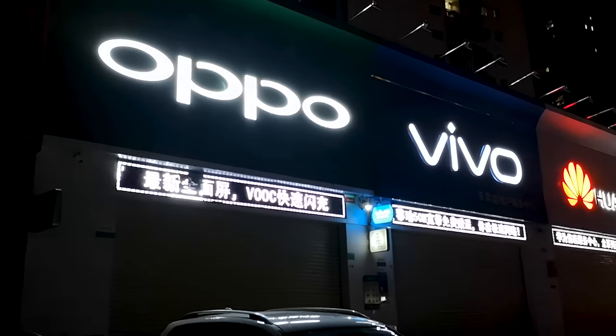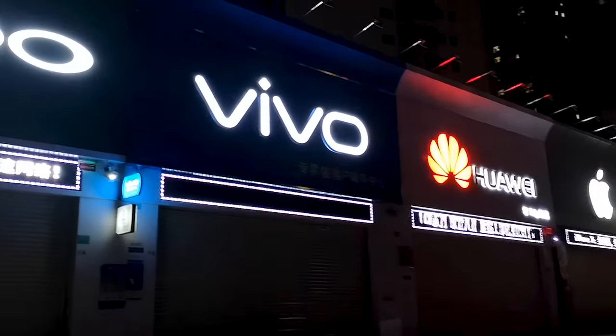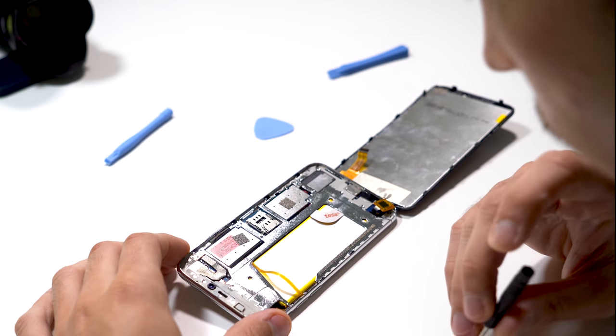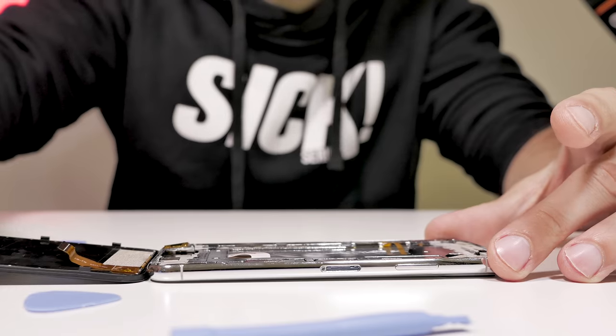Apple is one of the biggest targets when it comes to Chinese smartphone knockoffs. It's not very uncommon to hear about a device being sold overseas that looks nearly identical to the iPhone. I'm Steven from Tech Magnet and today we'll have a closer look inside of a fake iPhone and take a look behind the scenes of counterfeit goods from China.